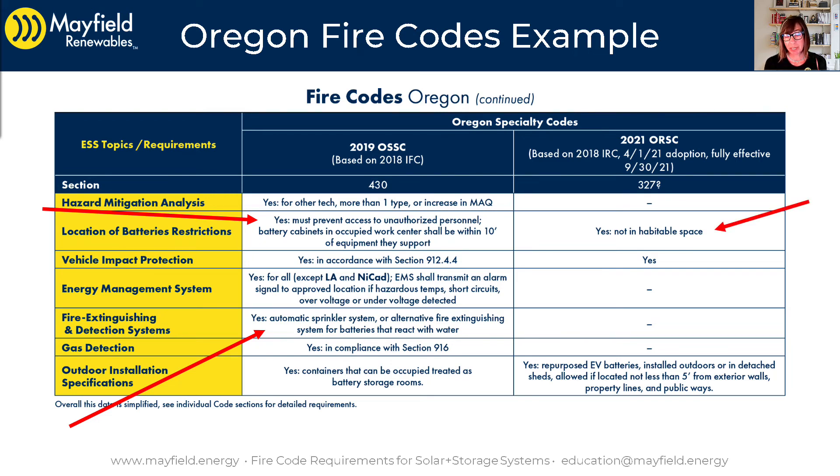For residential requirements, there is a restriction — ESS cannot be in habitable space. Also notable is that the outdoor installation specifications in this 2018 IRC-based code actually mention repurposed EV batteries. They're allowed if installed outdoors or in detached sheds, and must be located not less than five feet from exterior walls, property lines, and public ways. The industry is anticipating significant use of repurposed EV batteries, so the restrictions plan for that specifically.